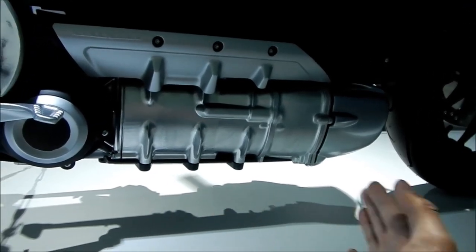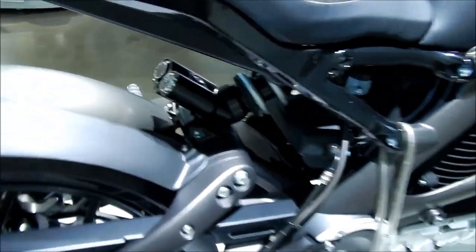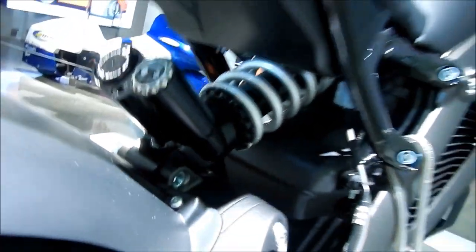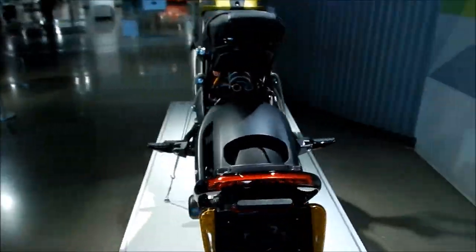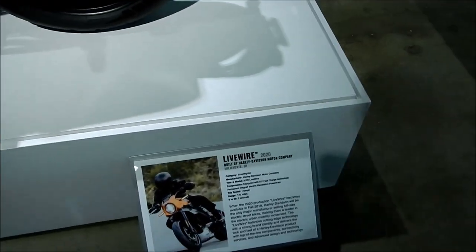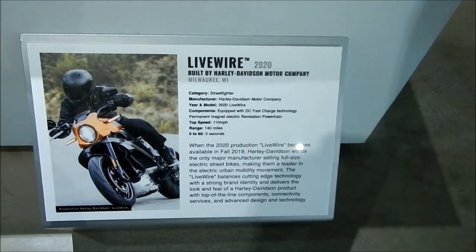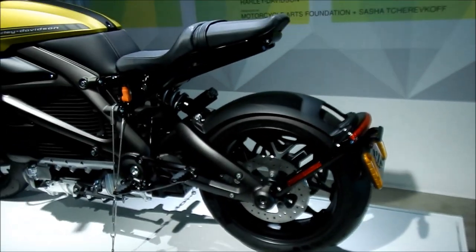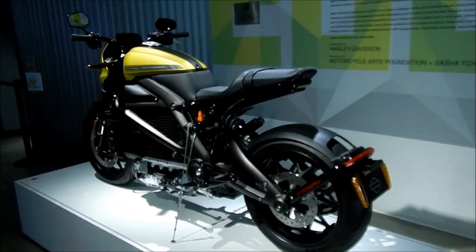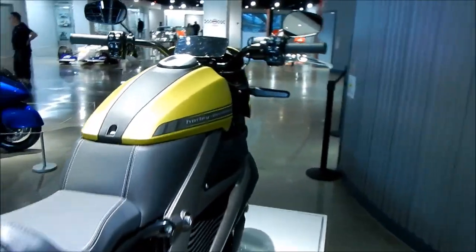This looks like the motor down here. It's got Showa suspension. Specs right there — 2020. This is actually a production bike. You can actually buy these in August — they're supposedly going to start selling them in August. It's the Harley Davidson LiveWire electric motorcycle.